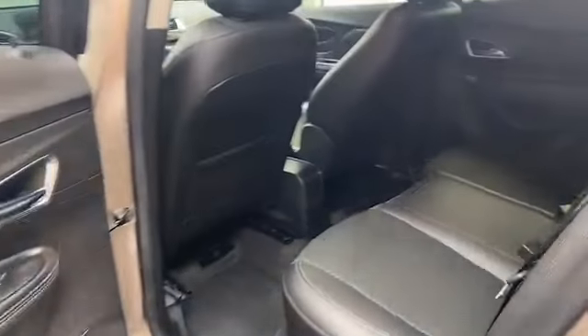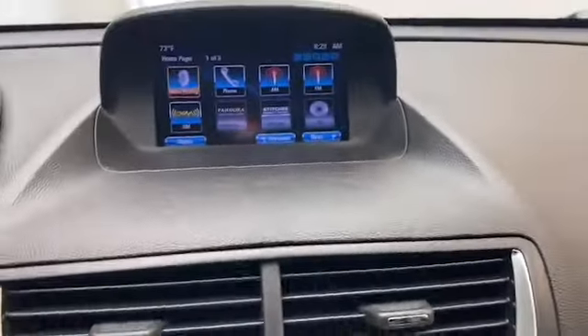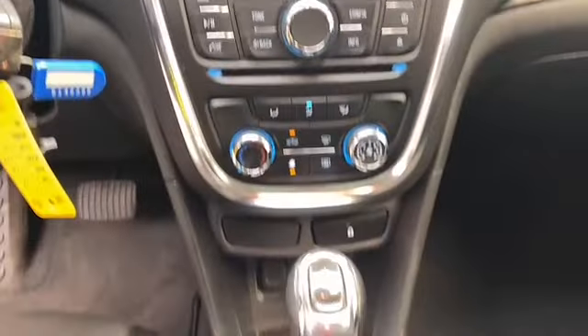Inside we have comfortable seating for five, remote keyless entry, and illuminated entry. The 7-inch LCD display has Bluetooth technology to keep you connected on the go.